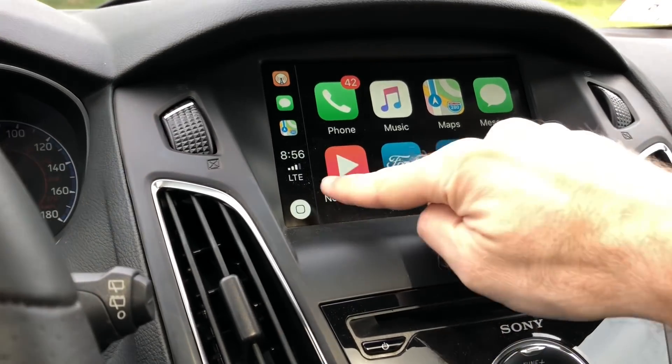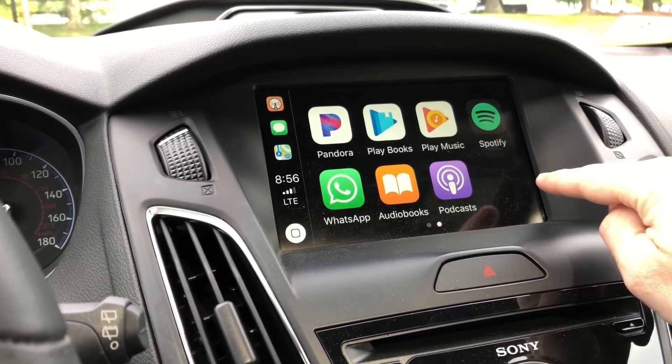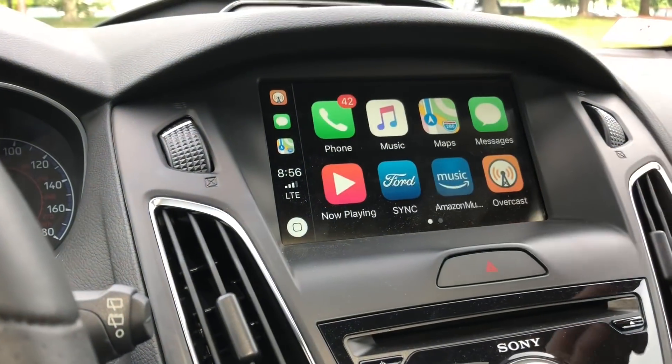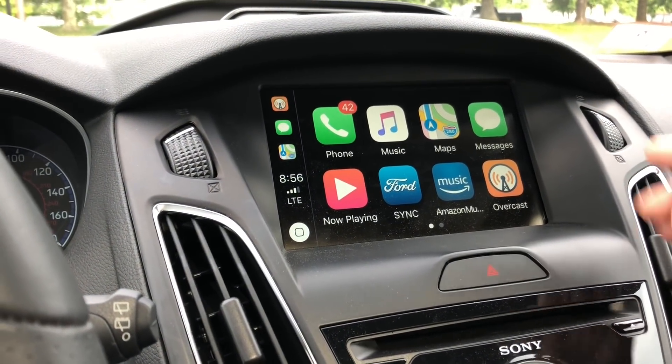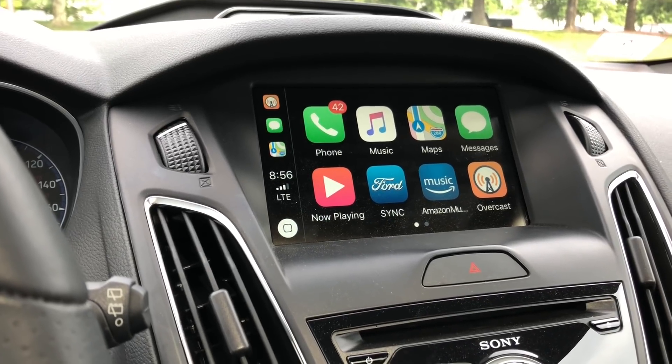Let's see if Waze has been added yet. And no, it is not. We just have the regular, you know, very few number of apps. So obviously we have Apple Maps still there but no Waze and no Google Maps yet.